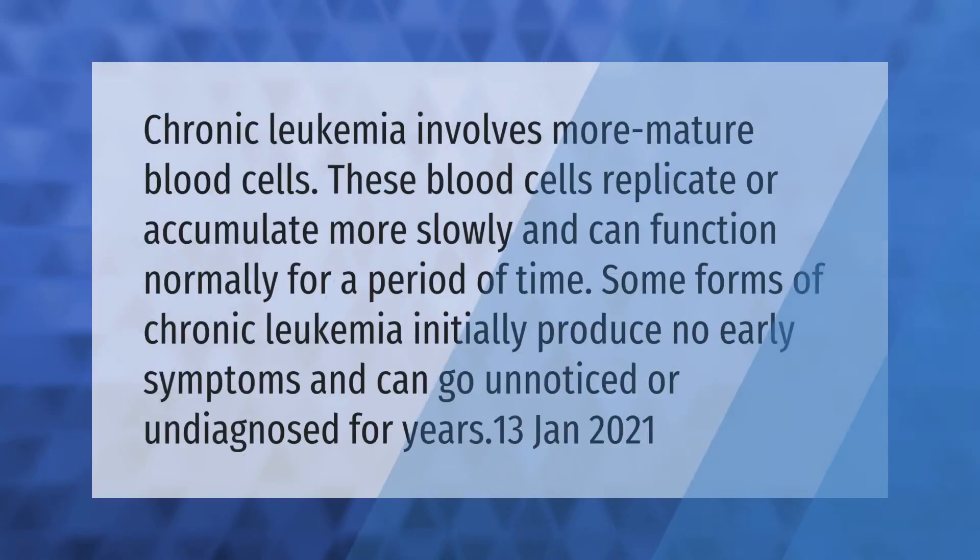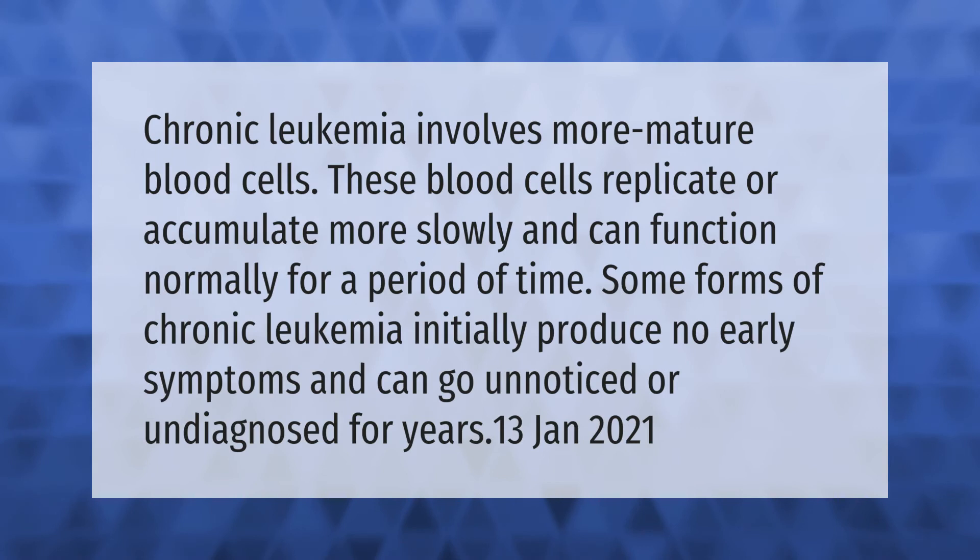Chronic leukemia involves more mature blood cells. These blood cells replicate or accumulate more slowly and can function normally for a period of time. Some forms of chronic leukemia initially produce no early symptoms and can go unnoticed or undiagnosed for years.